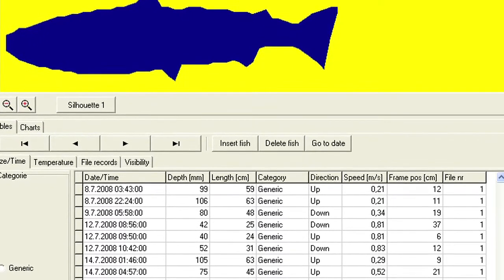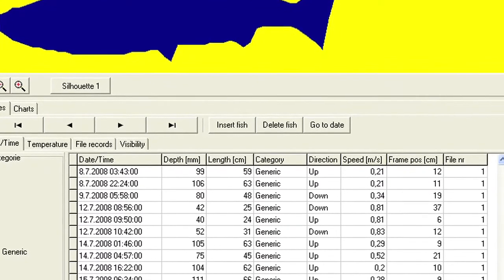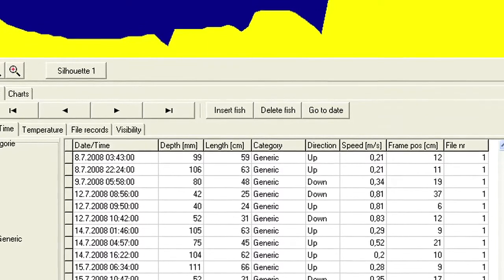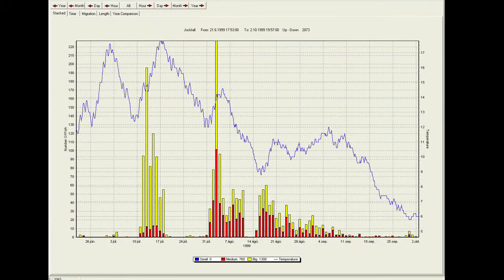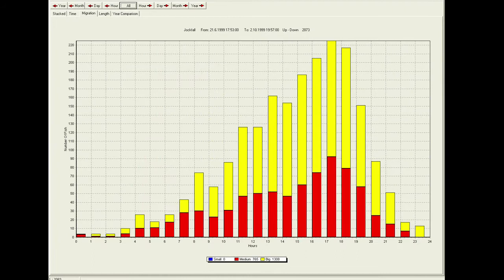We also measure and can see from the software when during the day or during the whole season the fish are migrating. By doing so, you can compare the migration pattern to environmental factors such as rain, flood levels in the river, or high and low tide. Learning about how and when fish are migrating can also be of great value to both fishermen and the people managing the river.